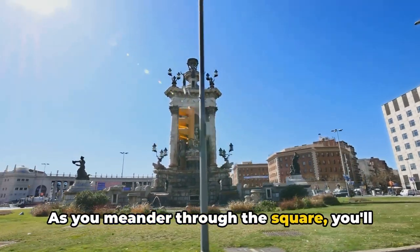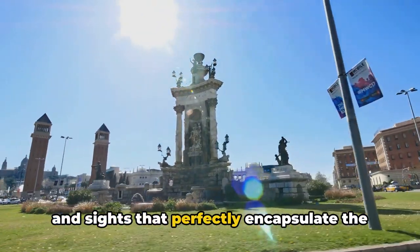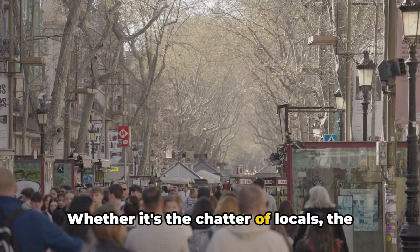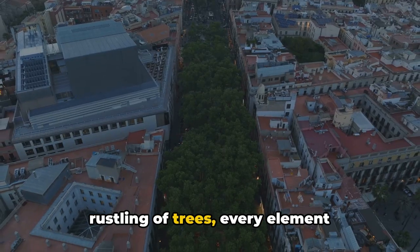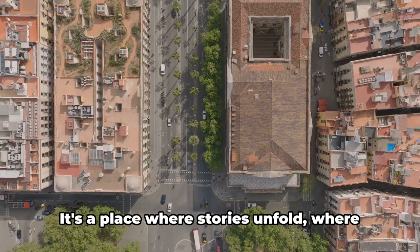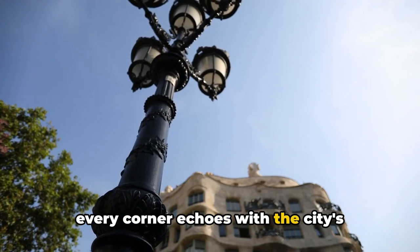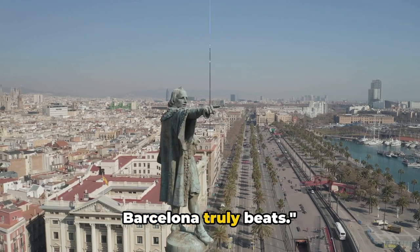As you meander through the square, you'll find yourself amidst a medley of sounds and sights that perfectly encapsulate the essence of Barcelona. Whether it's the chatter of locals, the rhythm of street performers or the rustling of trees, every element contributes to the symphony of Catalonia Square. It's a place where stories unfold, where every corner echoes with the city's vibrant heartbeat. Catalonia Square, where the pulse of Barcelona truly beats.